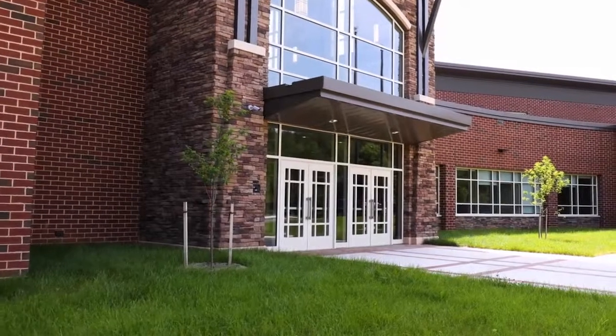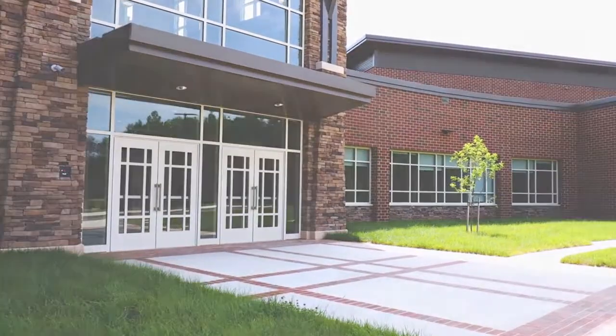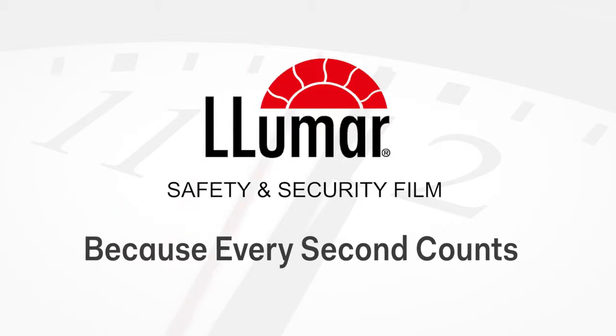Now more than ever, it is important to fortify school building glass to help protect students and educators. Lumar safety and security film — because every second counts. Visit lumar.com to learn more or to find a dealer near you.